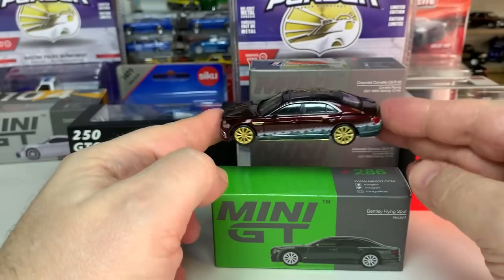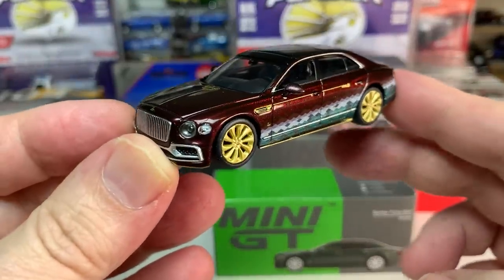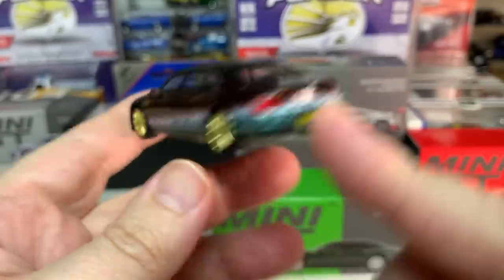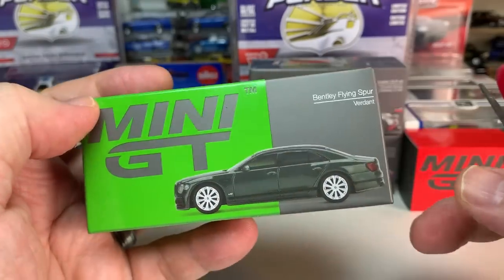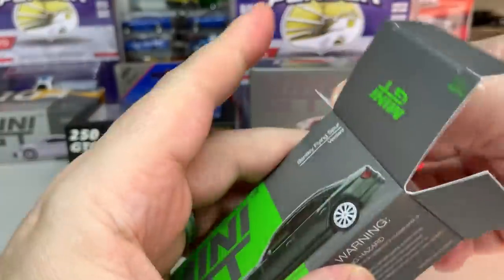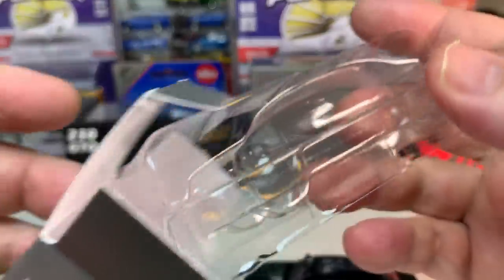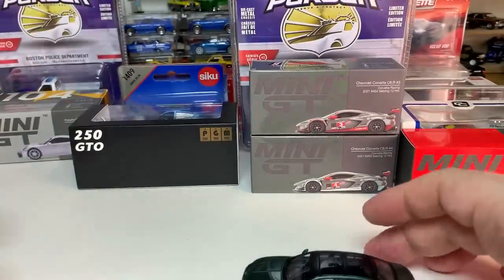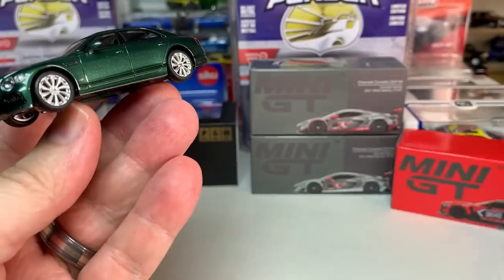This is the second release of this casting. The first one was a pretty cool Christmas release — a lot of Christmas releases are pretty gaudy, but this one is relatively tame. So we're very happy to see this Bentley Flying Spur in this Verdant color, which looks to be a dark green. We're going to get this out of the package and take a look at it. I love Bentleys, and my love of Bentleys has come entirely based on these Mini GT Bentley releases.